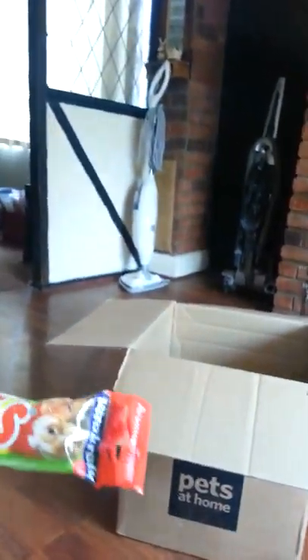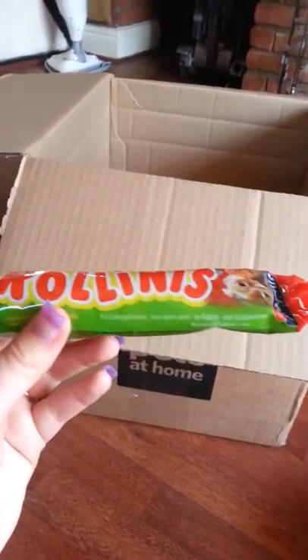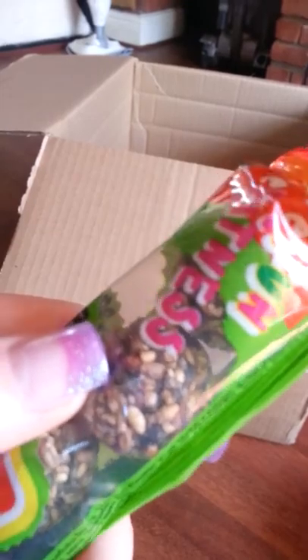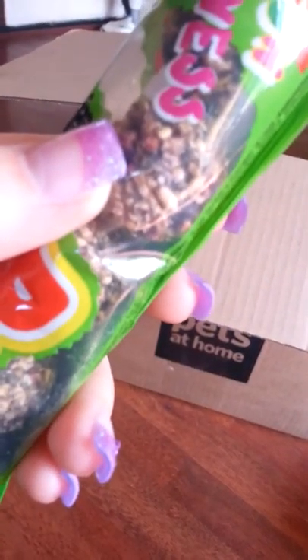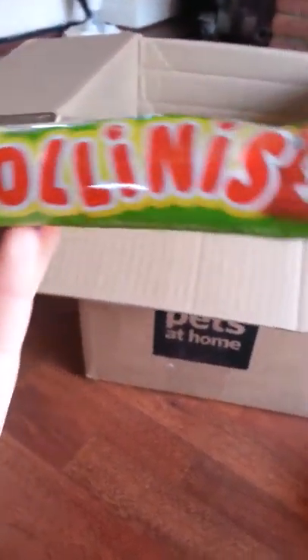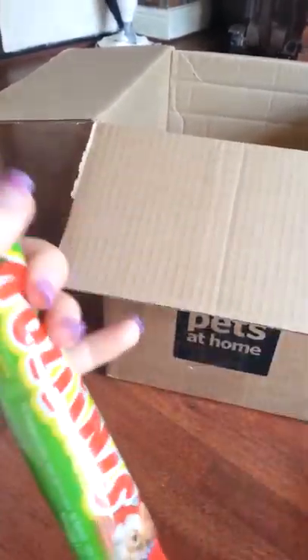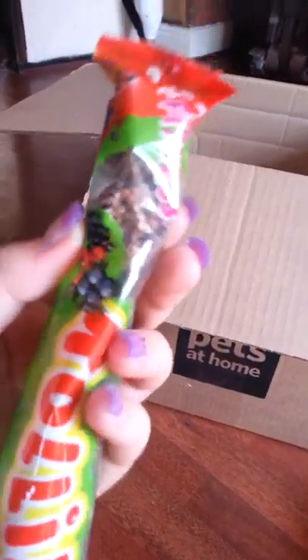These were also on offer for £1.00. They're the Rollinis — I think I'm saying that right. They're basically just little balls with seeds and fruit in them, from Vitakraft — or however you say it.